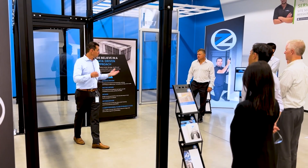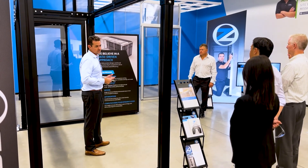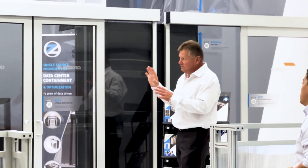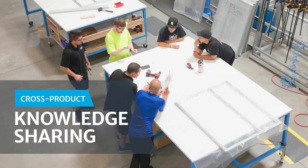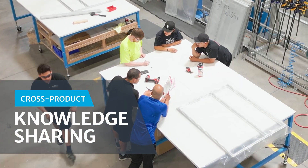It's a testament to our commitment to providing cutting-edge offerings that cater to your unique needs. Collaboration is at the heart of our progress — this facility encourages cross-product knowledge sharing, fostering teamwork between our data center containment and simplex modular clean room solutions teams.